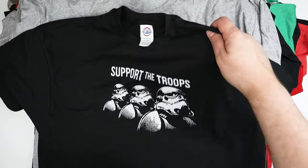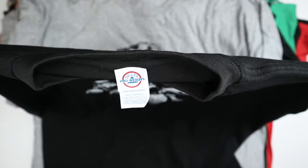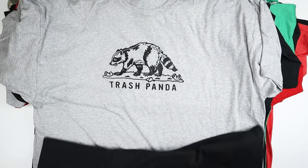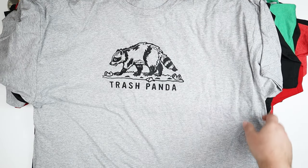Stormtroopers: support the troops. This is a delta shirt again, which is pretty cool.